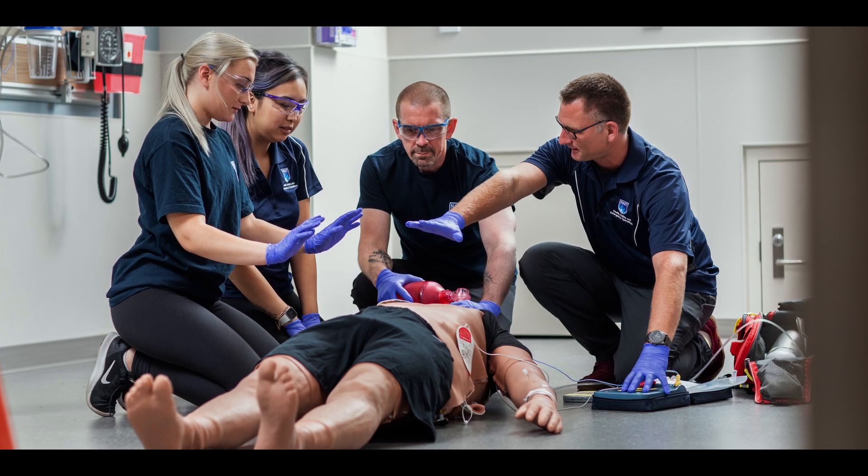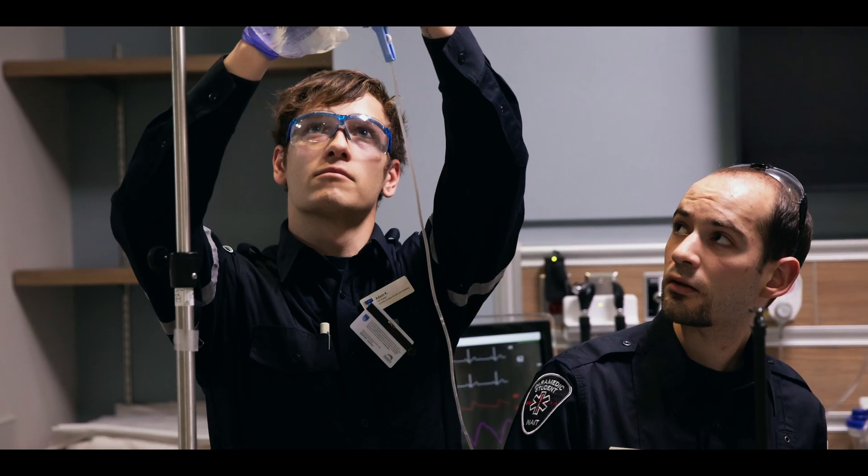NAIT offers so many opportunities to be successful, with supports like an amazing simulation facility. Our business and the values of NAIT are all about ensuring success and job readiness for our students. We have always enjoyed a long history of employer satisfaction and student satisfaction, with near 100% employment rates. We have really good partnerships with the industry, and they love our grads.